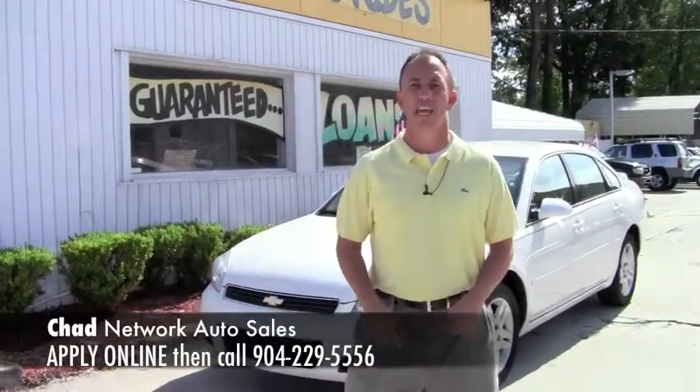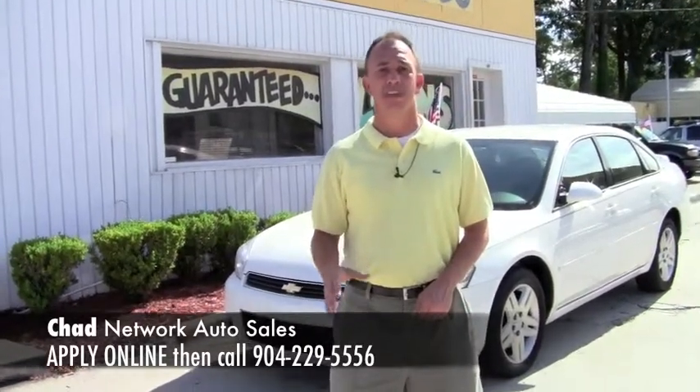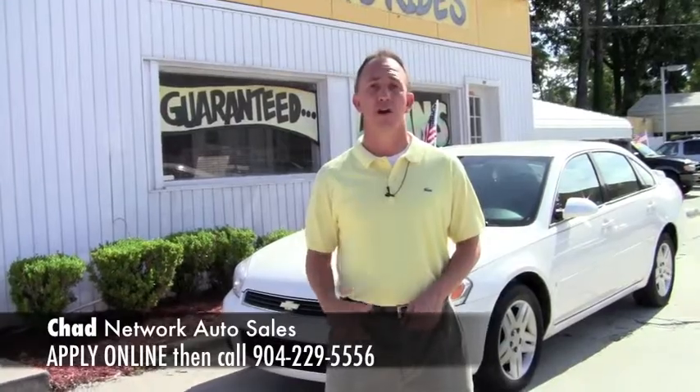Hey guys, this is Chad at Network Auto Sales again. I've got a beautiful Chevy Impala I wanted to show you. This one's a 2006 LT model with less than 100,000 miles. Super clean car, very reliable.